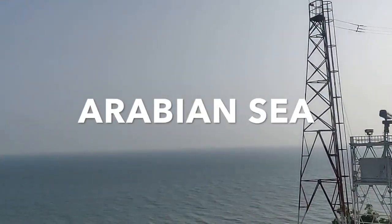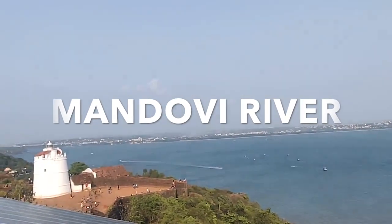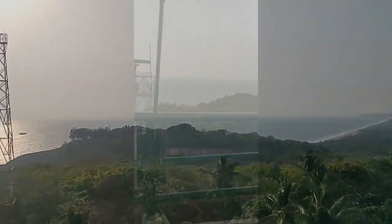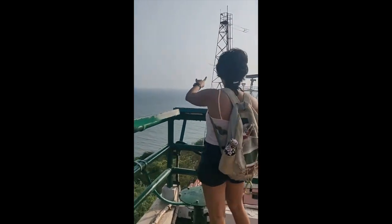Once you are at the top of the tower, you can see the never-ending Arabian Sea, the Mandovi river on your left, and Sinquerim beach on your right. For a while it can be scary at the top, but the view and the sunset from there is spectacular, which led us to spending a good 40 minutes at the top of the tower.